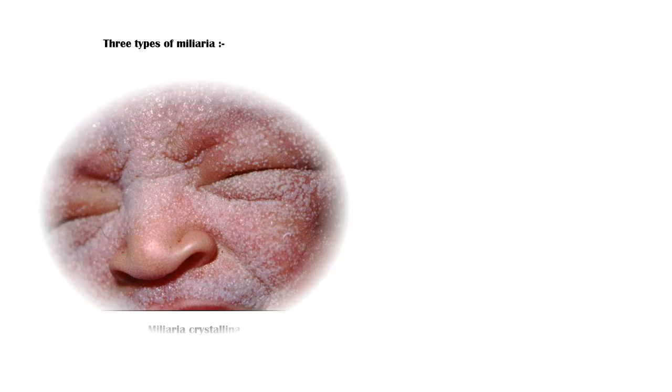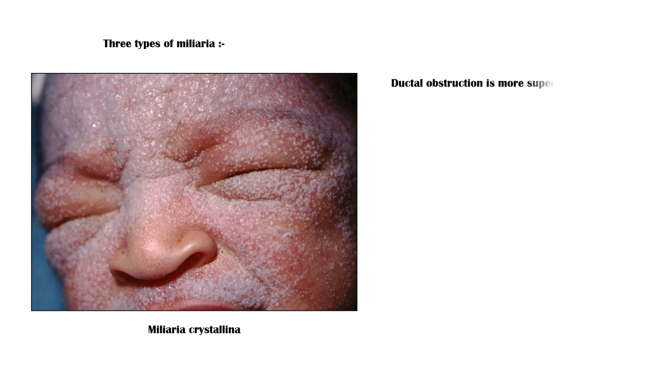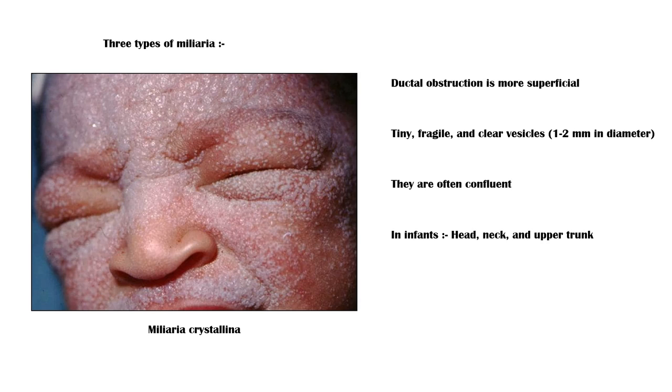There are three types of Miliaria. In Miliaria crystallina, the ductal obstruction is more superficial, and it produces tiny, fragile and clear vesicles measuring 1-2 mm in diameter. They are often confluent, as you can see in this picture, and they do not cause any symptoms. In infants, they tend to occur on the head, neck, and upper trunk, and in adults, they usually occur on the trunk.